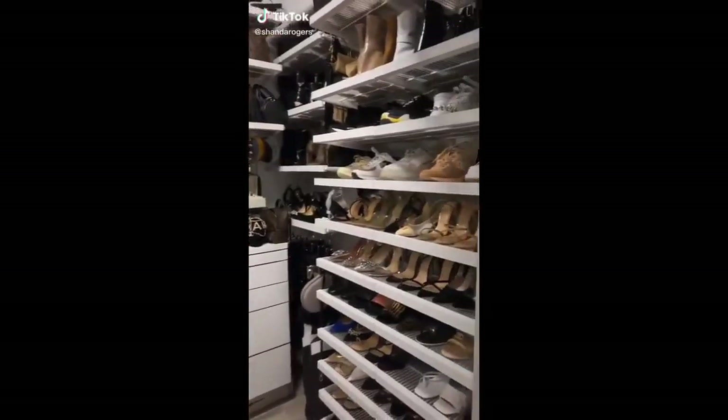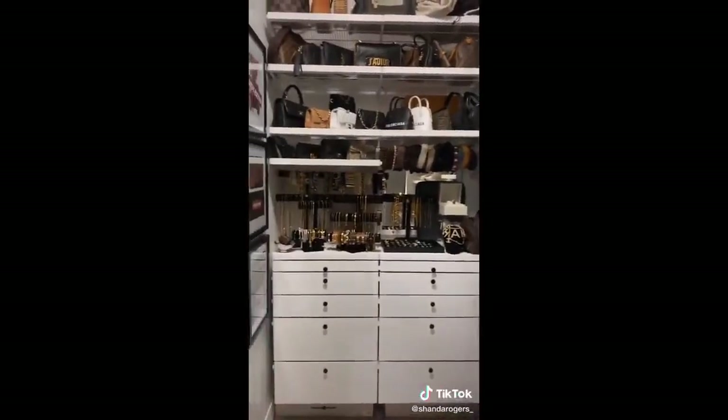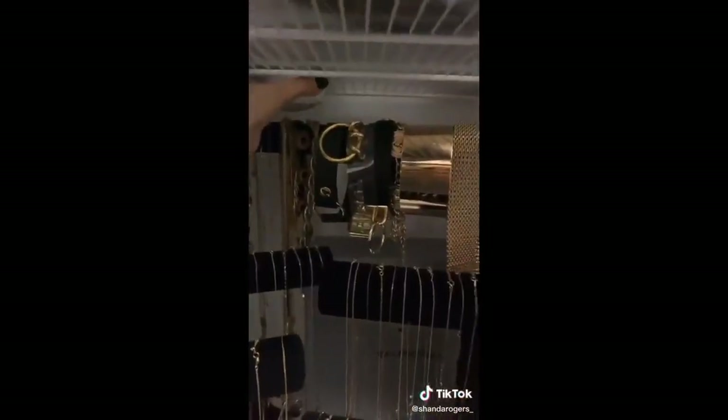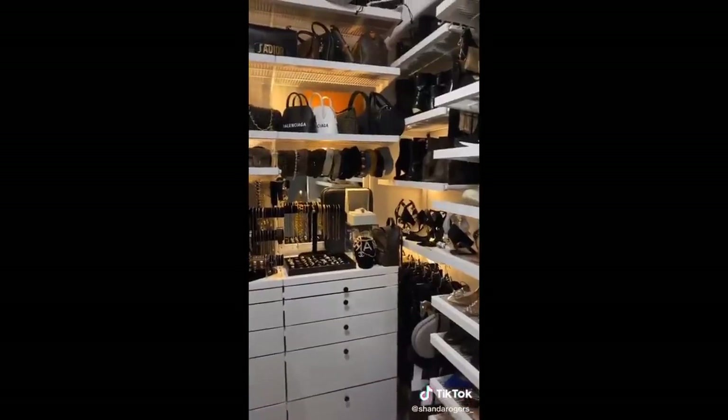I noticed after I did my closet tour that even though my closet looked pretty, it's super dark. So I went on Amazon and found these little lights in a pack of six — they come with double-sided tape so you just stick them wherever you want. They also come with a remote control so they're dimmable. Now I think I need more for my whole closet.